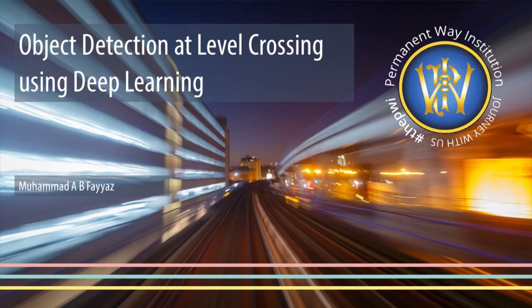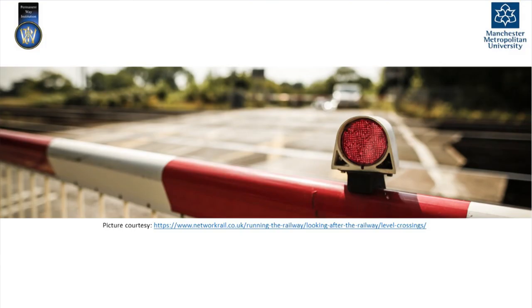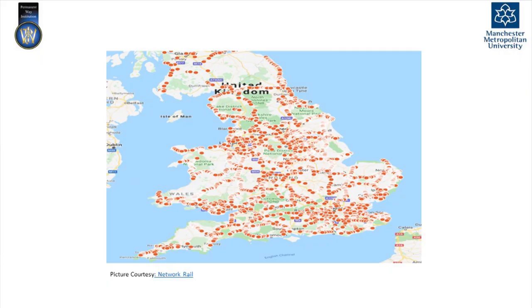So what is a level crossing? A level crossing is where a rail line is being crossed by right of way without the use of a tunnel or a bridge. There are currently about 7,500 level crossings in the UK and about 6,000 of them are being managed by Network Rail alone.